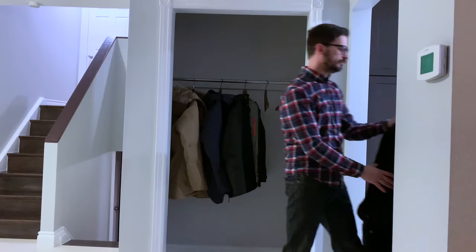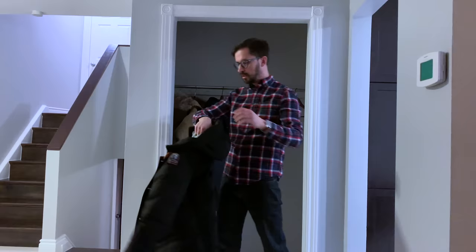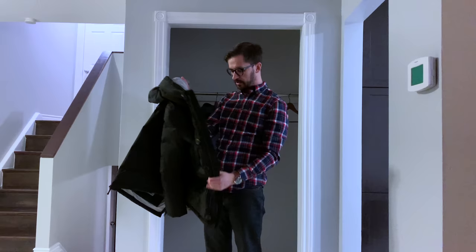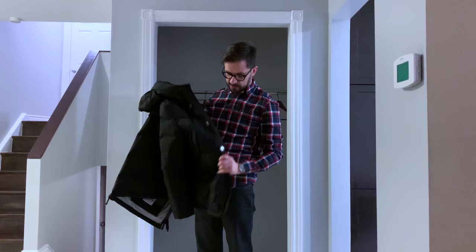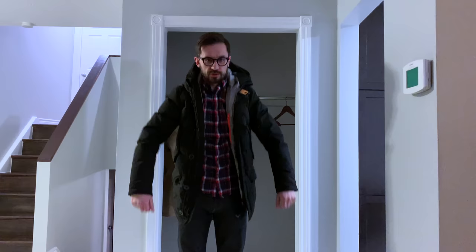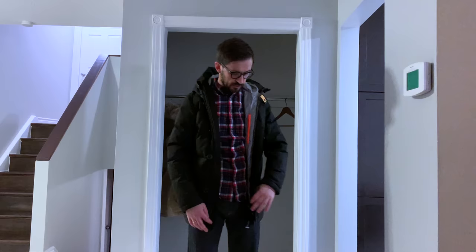The next one is this coat from Parajumpers — it's the Marcus model. It's heavier than the coats I showed you before because it's made with real down, and it has this ballistic-style outer material. It's still pretty warm and comfortable to wear. It's more of a casual model, so you can wear it with jeans or in workplaces that allow casual dress.